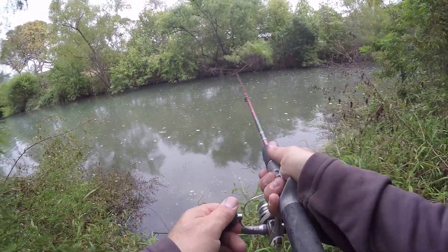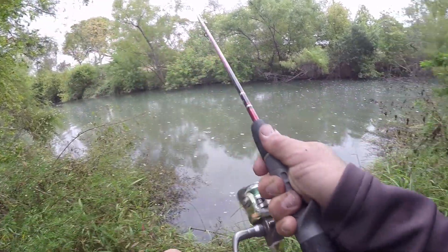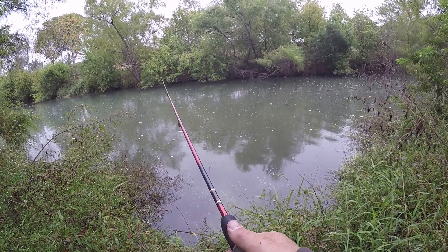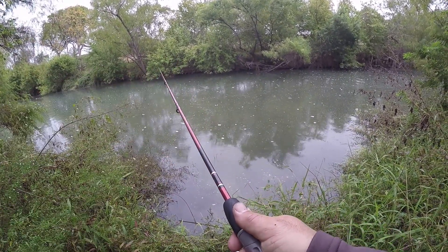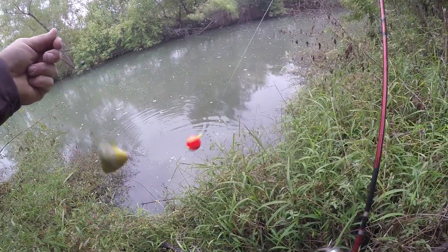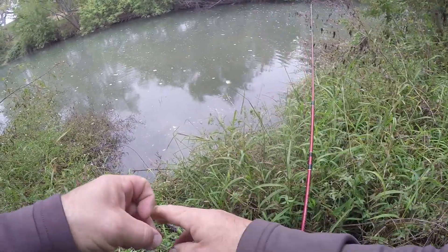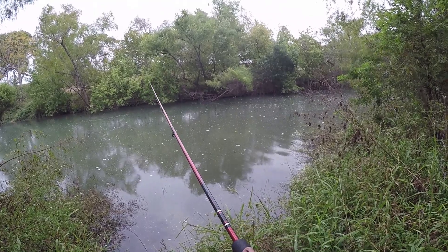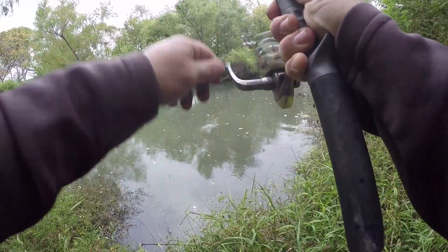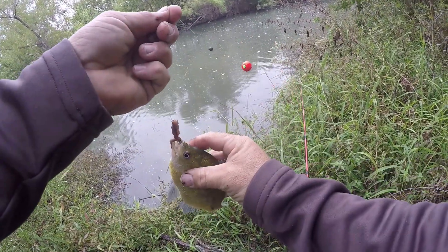I'm kind of figuring out where they're at — if I were to draw a line up in the middle of this creek, they're basically right there in that area out in the middle. The closer that bobber gets to me, the less likely I am to catch one it seems. If it stays out there in the middle I'm in the zone. They're just hanging out there in the middle. Usually when I toss it right there, as soon as it hits it's on. That feels like a good one — I thought it might have been bigger but it's about the same size as what we've been catching.